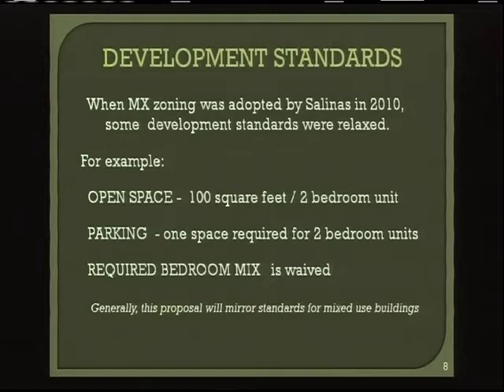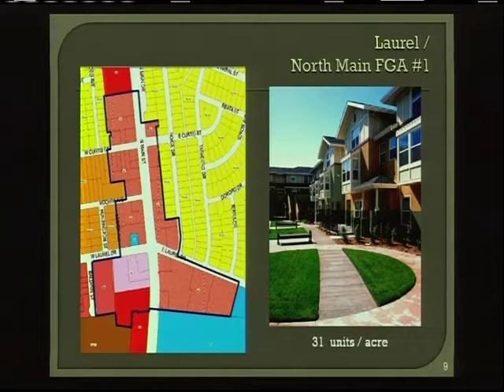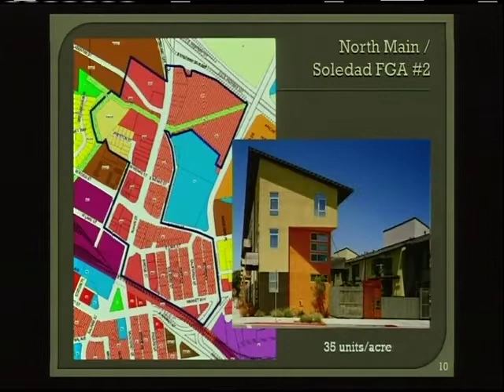The required bedroom mix would be waived in this applicable zoning development district. This map shows the first of the four future focus growth areas — it's North Main. The dark blue line includes that area, basically the intersection of Laurel and North Main. The accompanying pictures are examples of housing at densities that would comply with this code. This particular example is in the city of Oakland — 31 units to the acre.